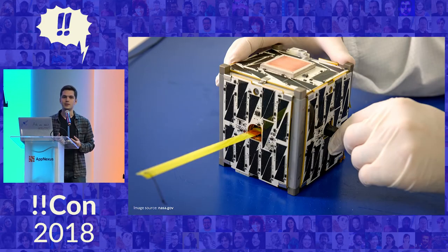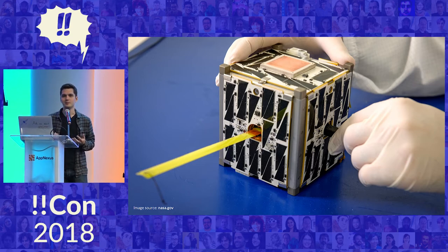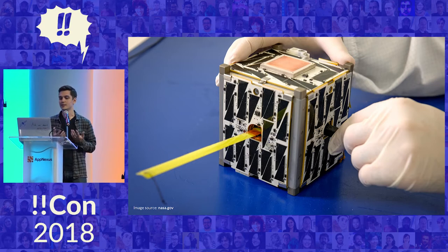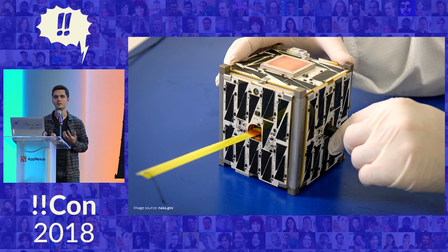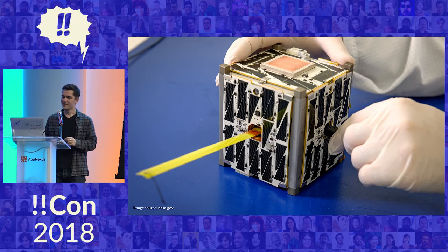Radio amateur satellites are mostly launched by universities, student teams, or even small private organizations. Some actually carry out scientific experiments, which isn't exactly amateur, so the naming is a bit deceiving. But many others are meant specifically for radio communication and for ham radio enthusiasts to use. They are also incredibly tiny. There is a very common form factor called CubeSat, which is shown on the slide — it's a cube that's just 10 centimeters on one side, or under four inches.